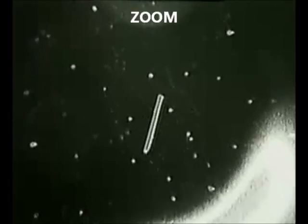Again, just moving into sunrise. 81 nautical miles now from Columbia.